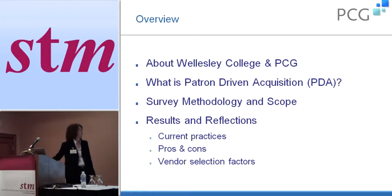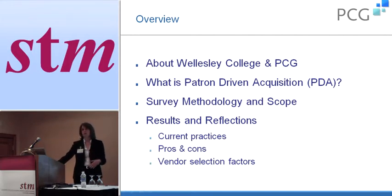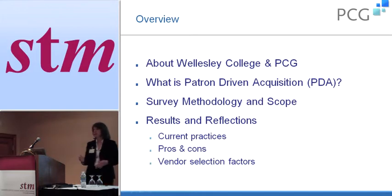What I'll be talking about today: first we'll do a little overview about the two organizations. I'll explain what patron-driven acquisition means, at least during this presentation, go over the survey and the methodology, and then look at the results. I'll also give my own reflections about our experience at Wellesley College and whether the results of the survey make sense based on our experience.